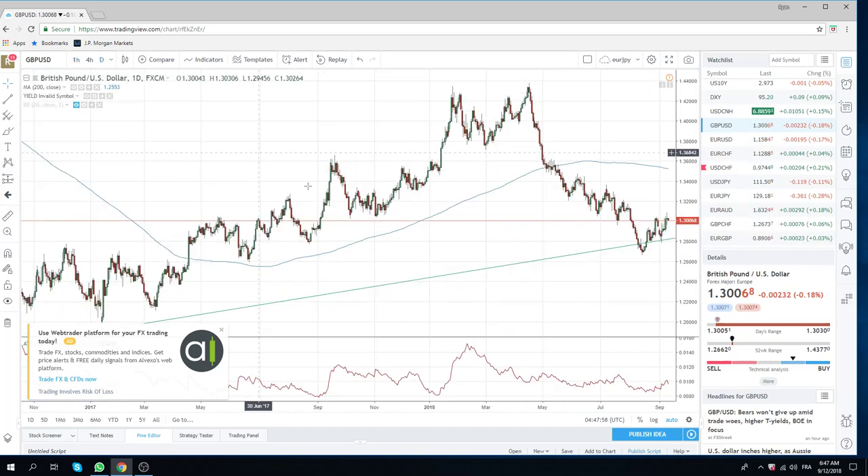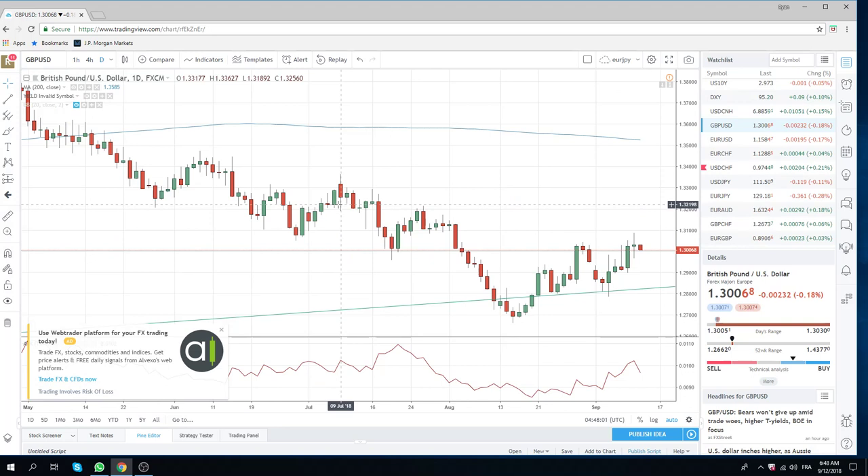We still remain positive on the pair, but we do recognize how difficult the price action has been. We've been buying since $128.50 and have very little positive P&L to show for it. So we're going to move towards core longs, smaller positions, adding on low ones. We'll use $128.50 as our kill switch.